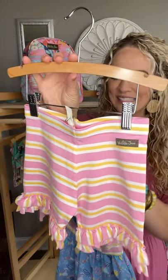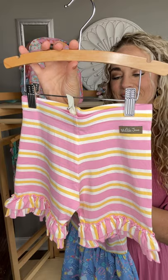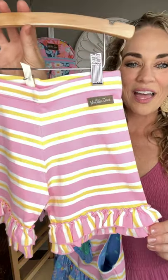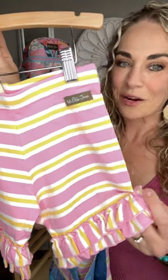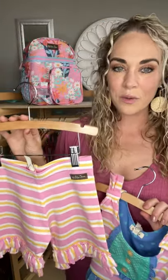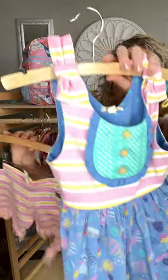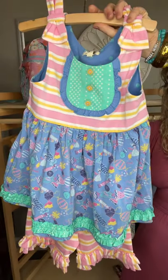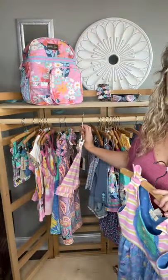These are our Stripe Play Shorties — that same beautiful yellow, white, and pink stripe. They're super soft and durable stretch knit with a double ruffle, and these are running true to size for shorties. I go between wearing my normal size and sizing up for my sweet girls, but these are true to size with our typical shorties. Look how precious that is — it's an absolute must-have.